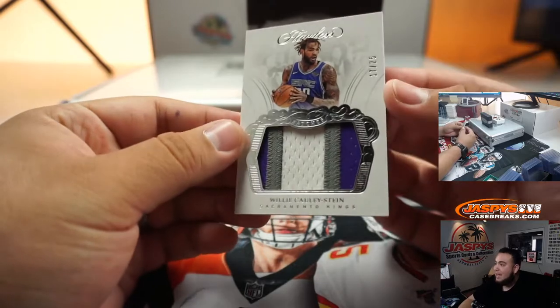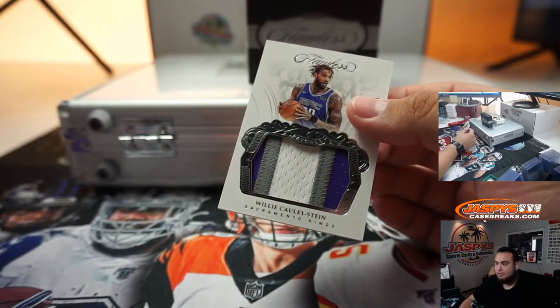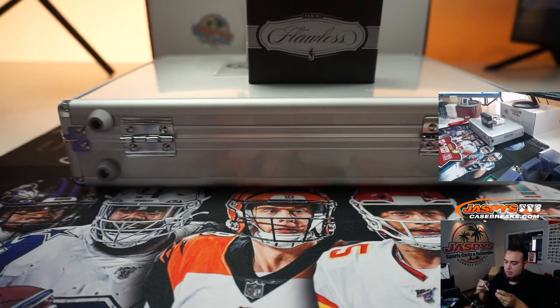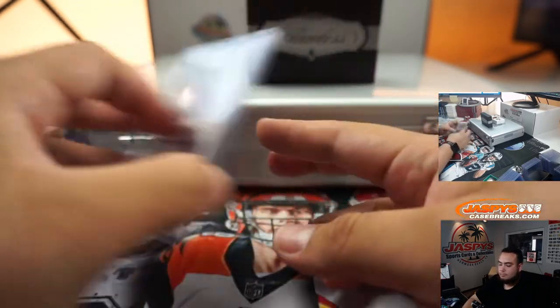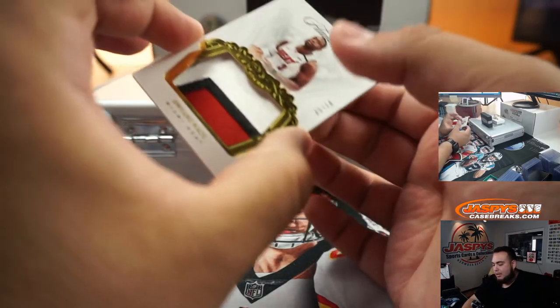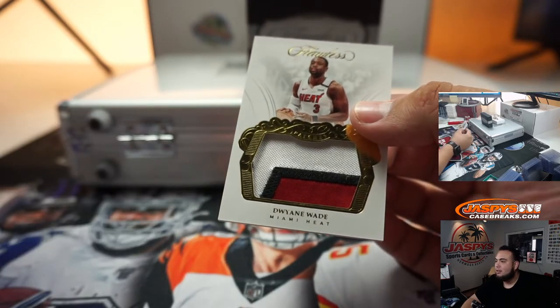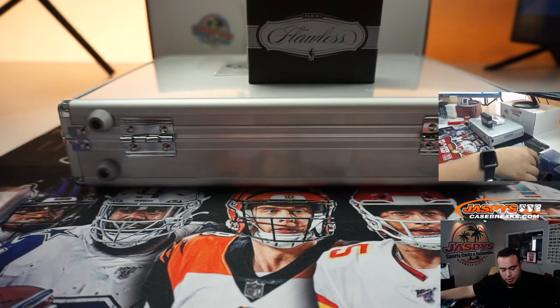First thing we got is a very nice patch — Willie Cauley-Stein, 17 out of 25. Next one we got is a D Wade, five out of ten. Wow, what a nice patch right there, three color. Miami Heat edition as well — couple off the jersey number.